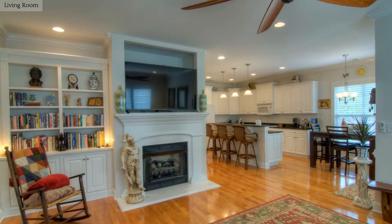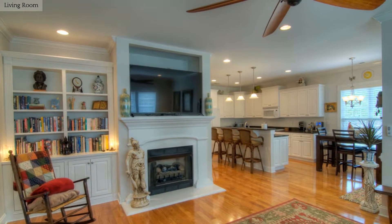The beautiful living room has hardwood floors, a fireplace and custom built-ins.